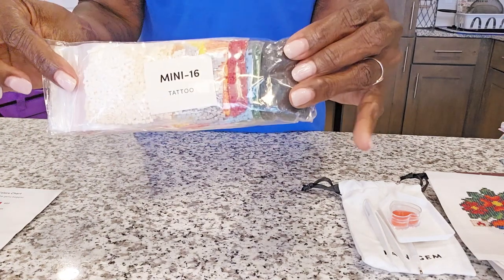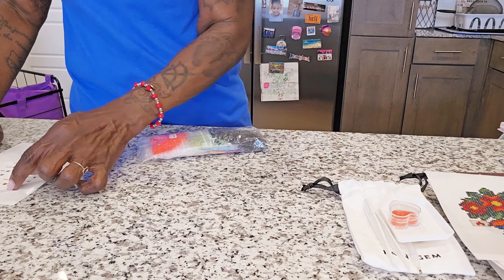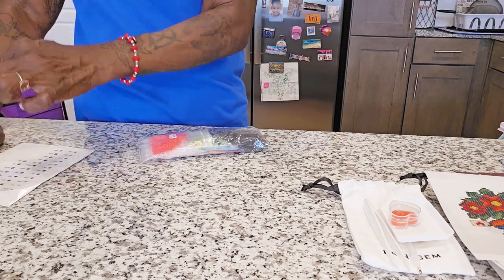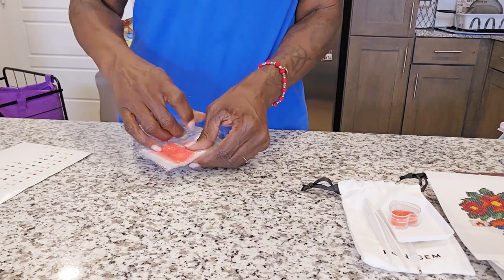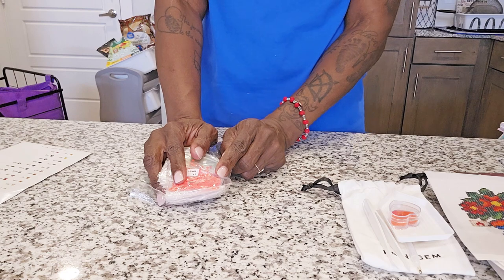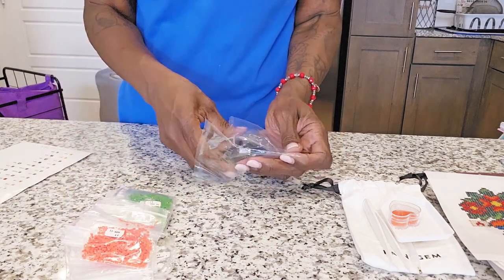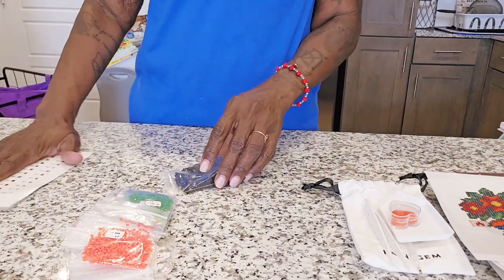So it says 'Mini 16 Tattoo.' There are 32 colors in this kit. I have to say that on the mystery kit I was pretty nervous because I thought I was going to run out of drills, but I did not. They give you the amount you need to get your canvas done. The drills come already pre-kitted, so if you like to work out of the bags you can take your stickers, put them right on there, and keep on trucking.